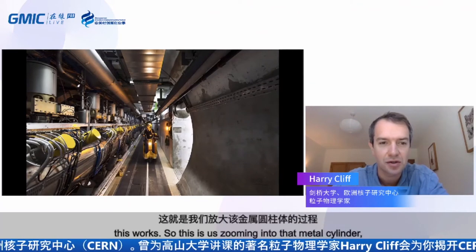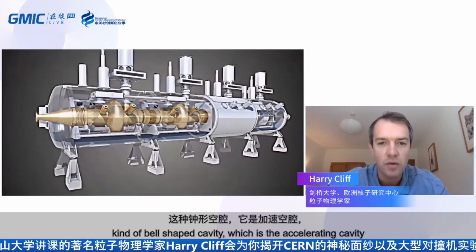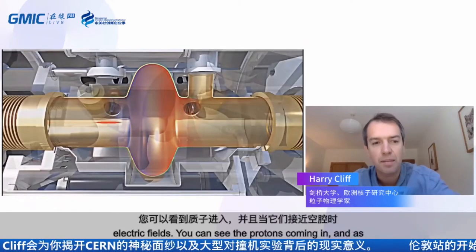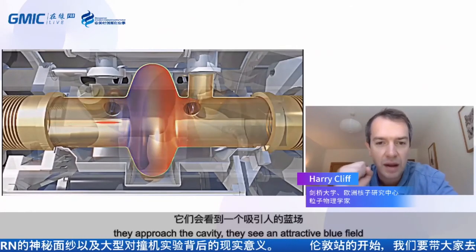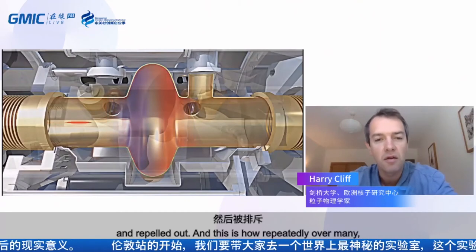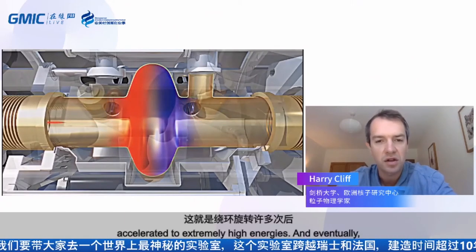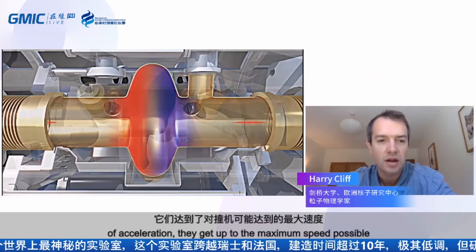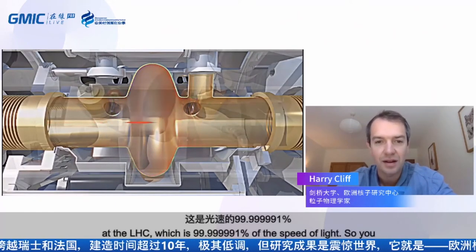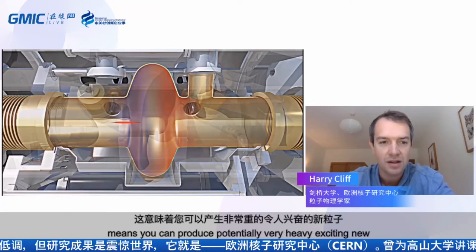There's a little animation showing how this works — zooming into the metal cylinder, you can see this bell-shaped cavity. The blue and red flickering represents the changing electric field. You can see protons coming in; as they approach the cavity, they see an attractive blue field, which then flips to red and repels them out the other side. Over many, many revolutions around the ring, the protons are accelerated to extremely high energies. After several minutes or maybe an hour of acceleration, they get up to the maximum speed at the LHC: 99.9999991% the speed of light.